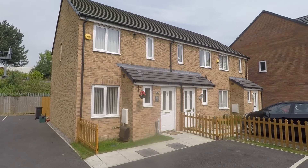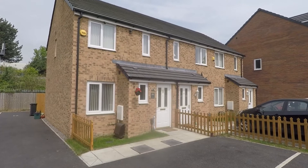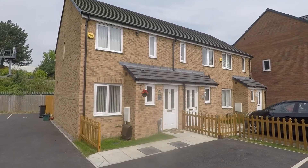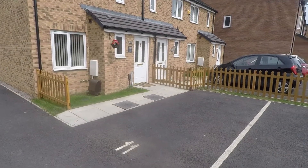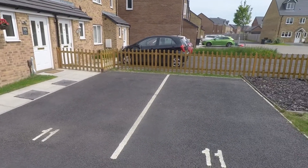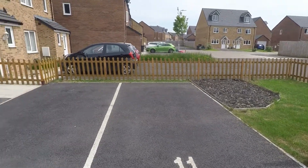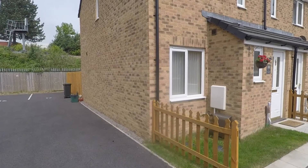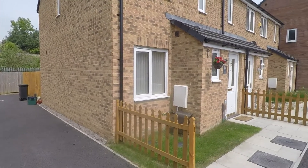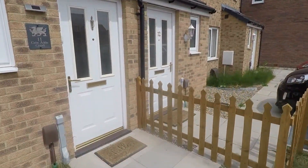Welcome to this Pinkmove Video Tour of this two-bedroom link property situated on Caffin Adder Court in Newport. Starting outside the front of the property, you have two allocated parking spaces and a front garden area surrounded by a fence. Just down to the left there is side access to the rear garden as well.